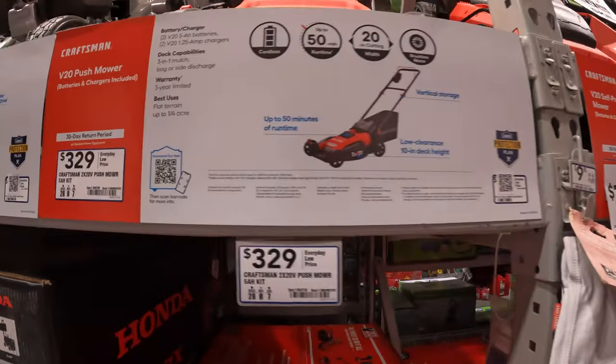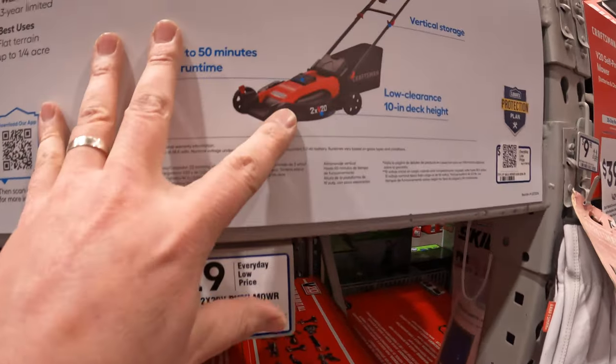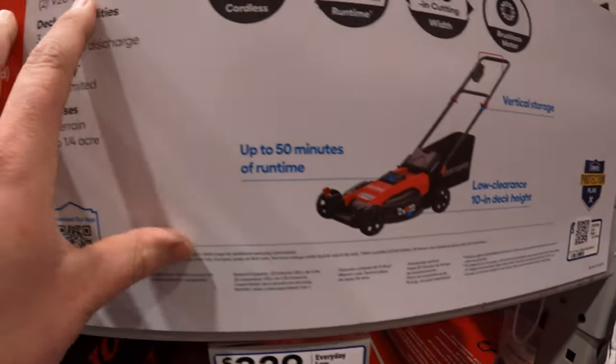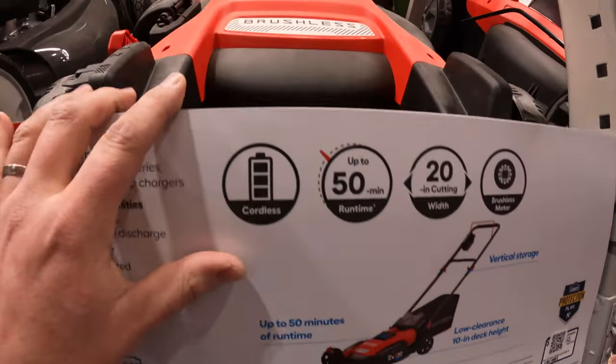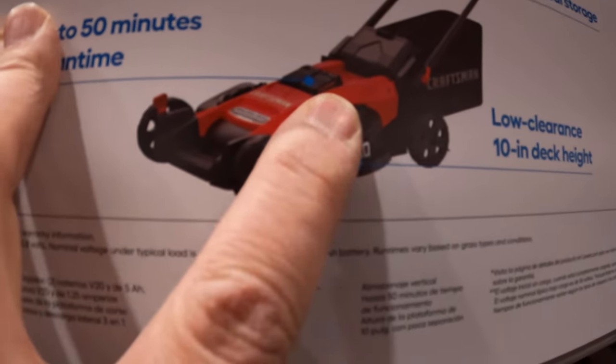I don't really do gas mowers, you guys. $329 for the 20-volt version. Two 5-amp-hour batteries, 20-inch cut width. That one is a flat-looking one.